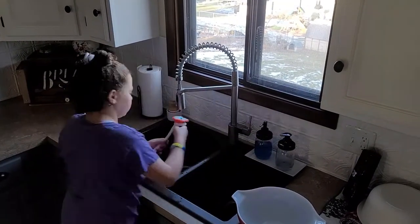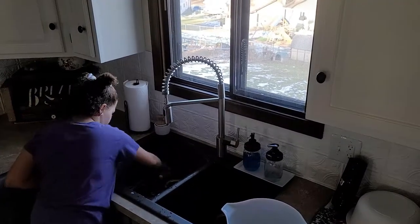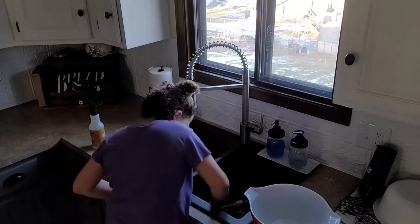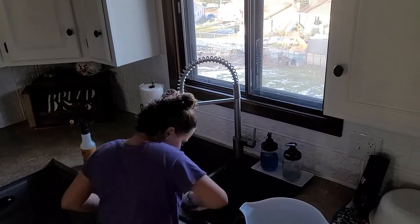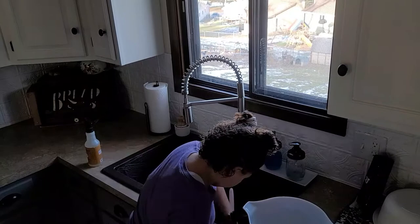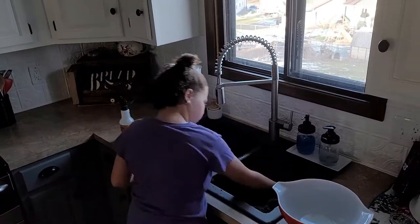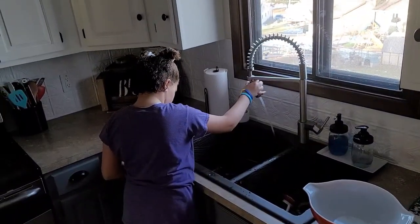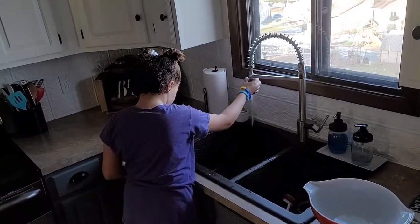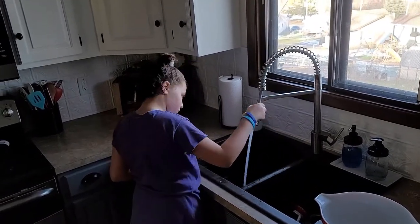When she's all done she goes ahead and scrubs out the sink. In addition to doing the dishes, she also takes care of the cat water every day — she scrubs out the cat water bowl and then fills it up. We have two water dispensers, so that is her daily chore.